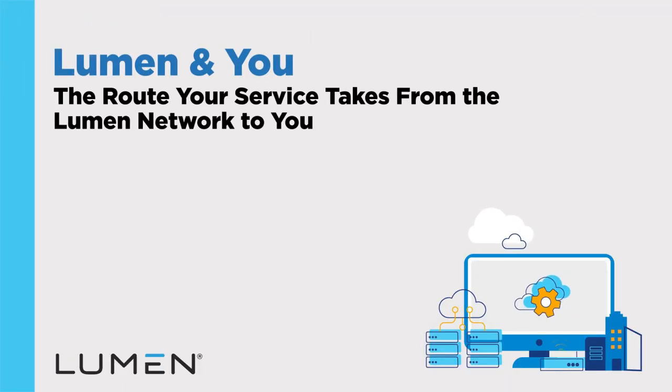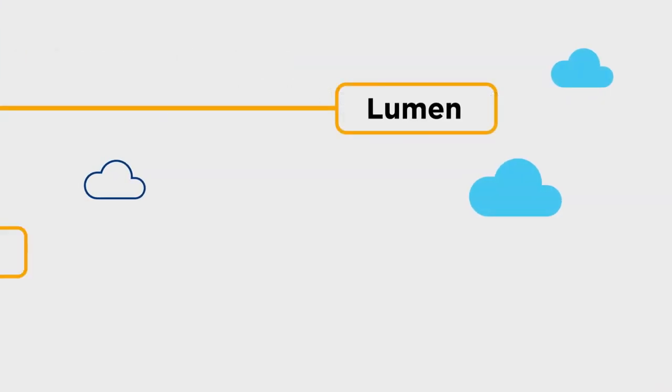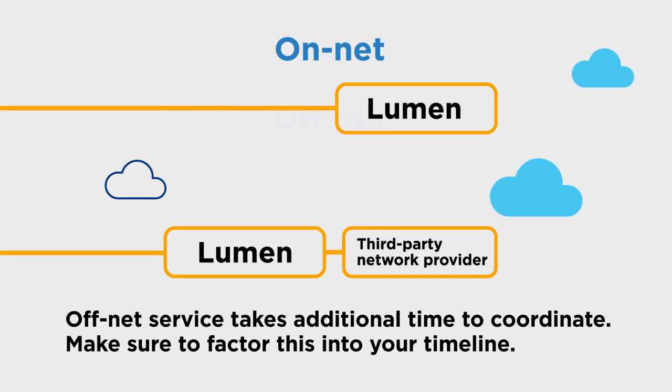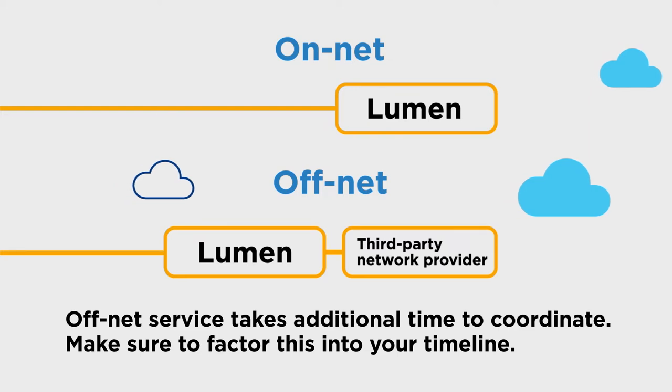This video covers the route your service takes from the Lumen network to you, whether you are on-network or off-network. There are two paths of service. On-network, also known as on-net, is supplied entirely by Lumen, while off-network, also known as off-net, is supplied by a third-party network provider who partners with Lumen to extend the reach of the Lumen network.